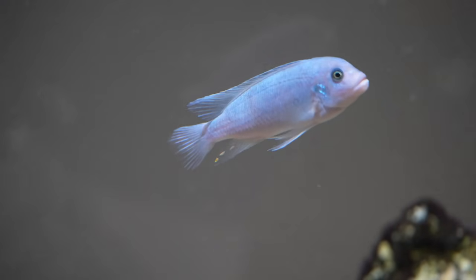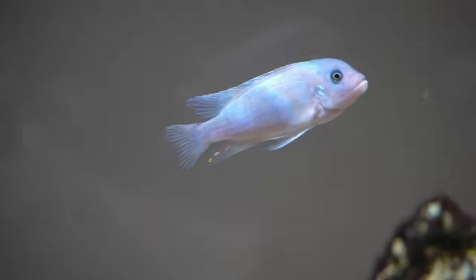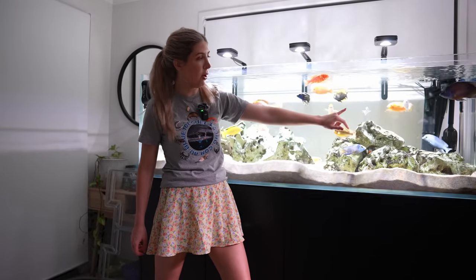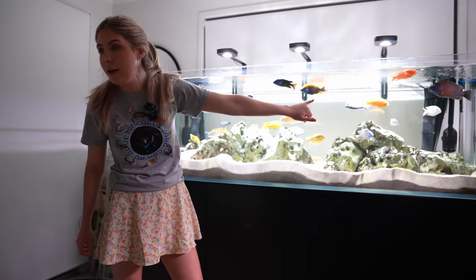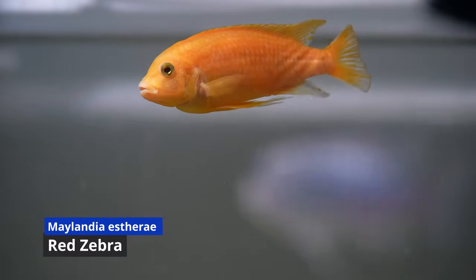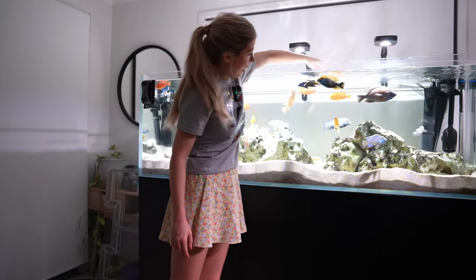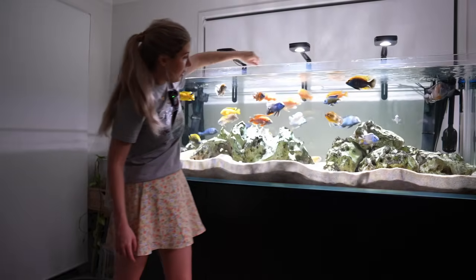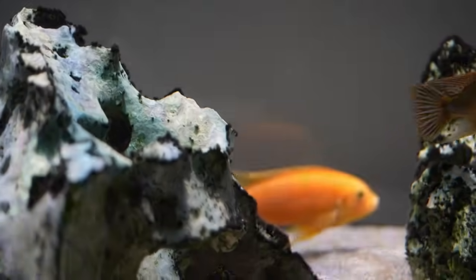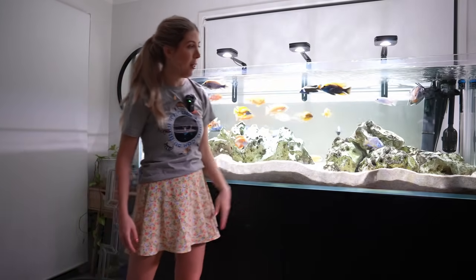I've got a blue cobalt zebra — Metriaclima callainos — which I got just under a year ago; it has a whitish-blue colour similar to the white knight hap. And I've also got a red zebra — Metriaclima estherae — which I've had since the beginning at about two years old, noticeably bigger. They look exactly the same in body shape and face, just different colours. I haven't had aggression issues with either. Since I liked the red zebra so much I got a cobalt blue one to go with it.